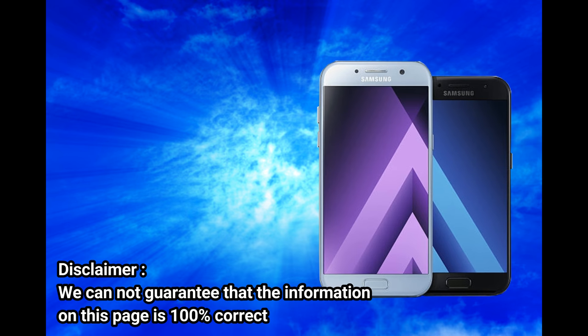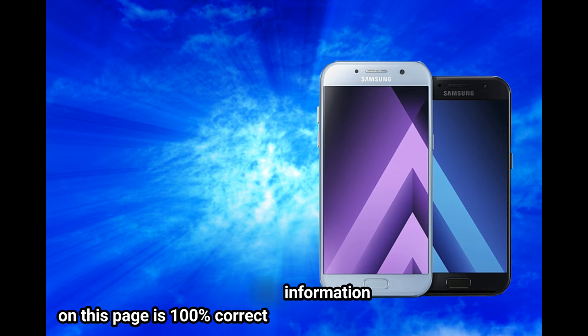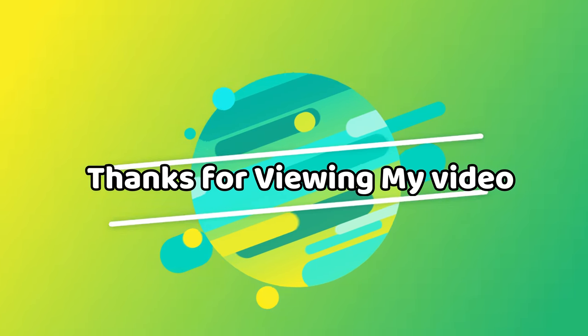Other sensors: fingerprint, accelerometer, proximity, compass. Radio: FM radio. Disclaimer: we cannot guarantee that the information on this page is 100 percent correct. Thanks for viewing my video.